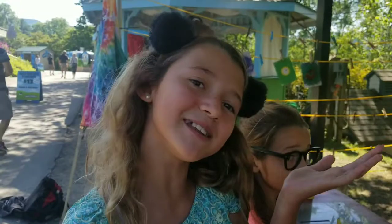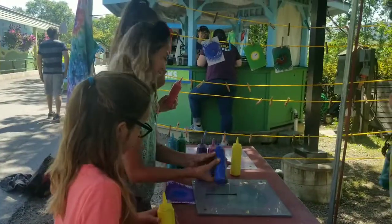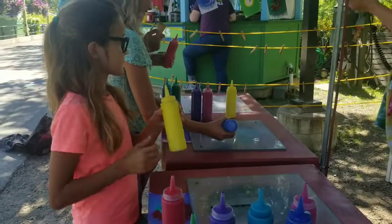Hi guys, so we just finished the tour, we had some ice cream and now we're doing some spin art, so come on. I'm trying to make it fun like this. So here goes, I just ordered it.